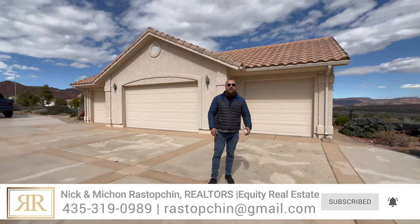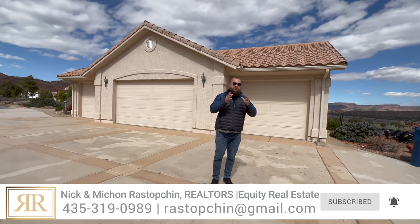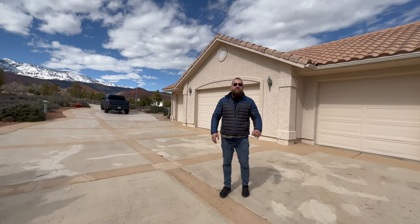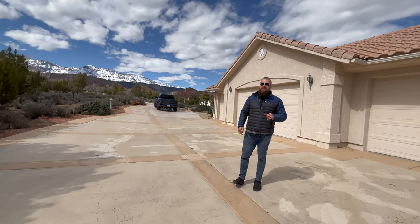My name is Nick Restopchin and I'm a real estate agent right here in Washington County. We have so many people just like you that are watching our content and reaching out to us because they're thinking about moving to this area. So feel free to call me, text me, or email me anytime if you have any questions about what it's like to live right here in southern Utah.